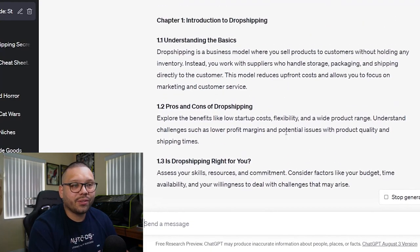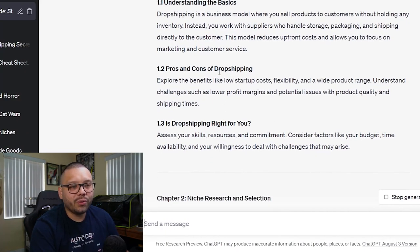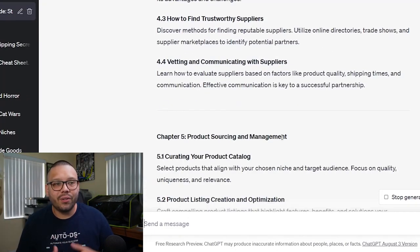Now it's starting to actually write the chapters for us. Chapter one: Introduction to Dropshipping — 1.1 Understanding the Basics, 1.2 Pros and Cons, 1.3 Is Dropshipping Right for You? You can either keep it like this or ask ChatGPT to elaborate even more. Once you have everything ready, read it over to make sure everything makes sense and spot any mistakes — that's why I suggest you be well-versed on the subject you're writing an eBook about.